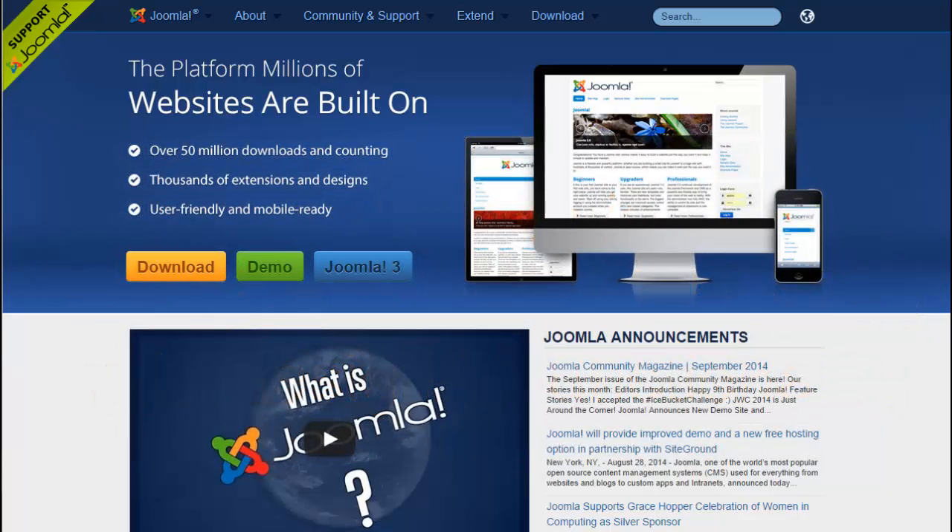Joomla is actually from a Swahili word which means 'all together' or 'as a whole,' and this greatly describes Joomla in a nutshell. As I'm about to show you, Joomla is used across a variety of sites.